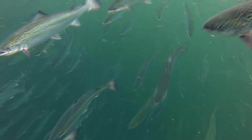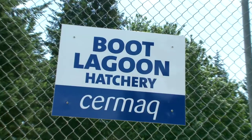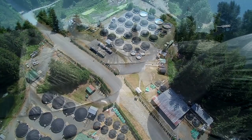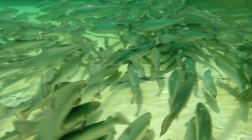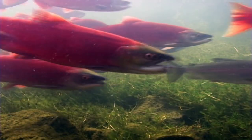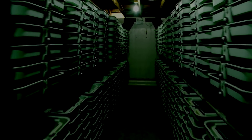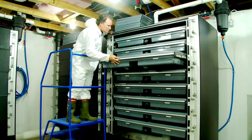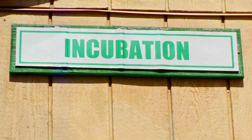Most salmon spend the first part of their lives in fresh water, and so do farm salmon. Cermac Canada's salmon begin their lives in a land-based hatchery. Fertilized eggs from the broodstock program are kept in trays in an environment that simulates the creek beds where salmon lay their eggs in the wild. Fresh water is circulated through the trays and the eggs are kept in the dark as the fish grow inside. Hatchery workers regularly go through the egg trays to pick out eggs, keeping only the best. Once the eggs hatch, alevins emerge.